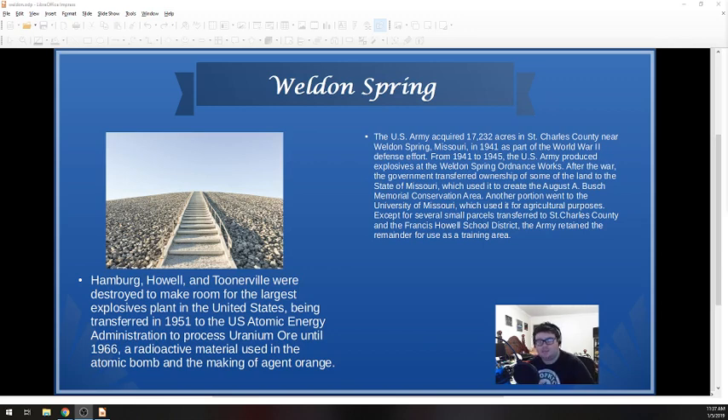I think it's important to know the history of nuclear waste in the St. Louis area. Even though this is St. Charles County, it's right on the border of St. Louis County. There's a deep history here of nuclear waste causing disease and not necessarily being disposed of properly — it's scary stuff. Back in 1941, the U.S. Army acquired the site in Weldon Spring, Missouri. In order to do this, they actually took over the towns of Hamburg, Howell, and Tunerville.